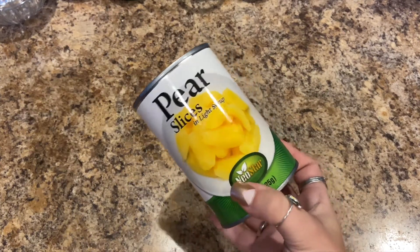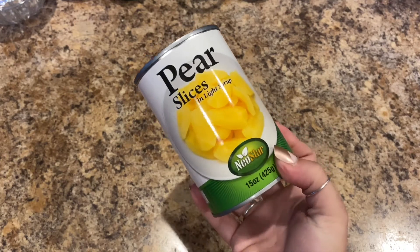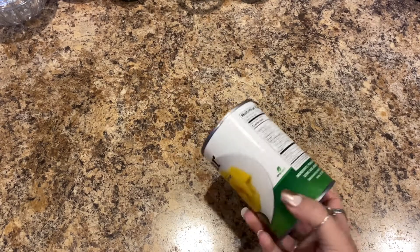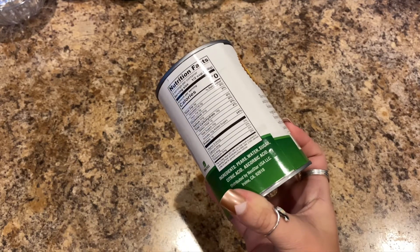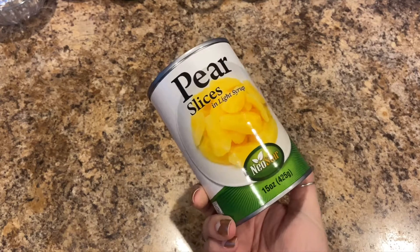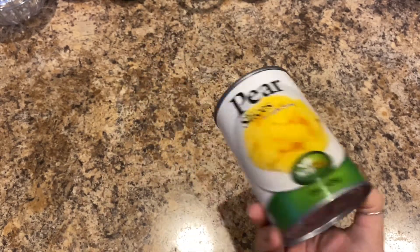We picked up some Neostar pear slices in light syrup — they're 15 ounces. I thought I picked up sliced peaches, but pears are good in cottage cheese as well. Here are the nutritional facts and ingredients. I normally put these in a glass bowl in the fridge to chill, and then eat them with my cottage cheese.